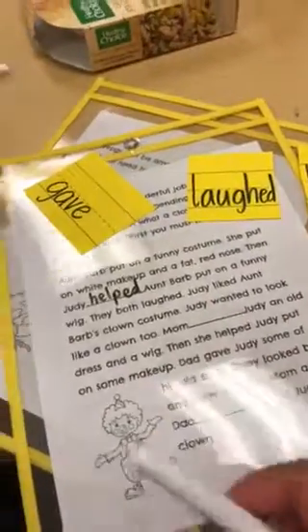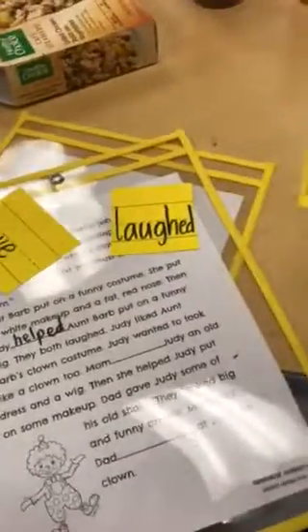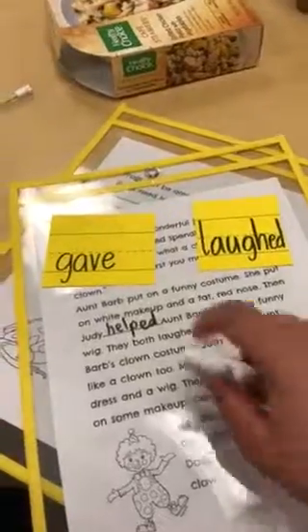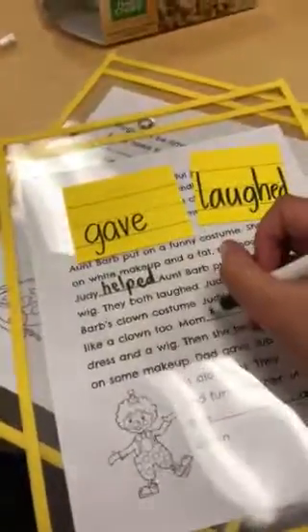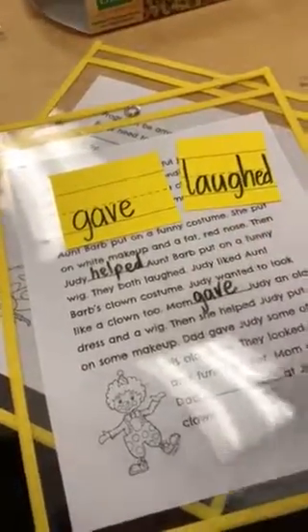Mom blanked Judy an old dress and wig. Well, I've already used helped. So, what else makes sense? Does laughed make sense? Mom laughed Judy a dress and wig? No. Gave makes sense. So, then right here with my partner, we would each write gave in the blank.